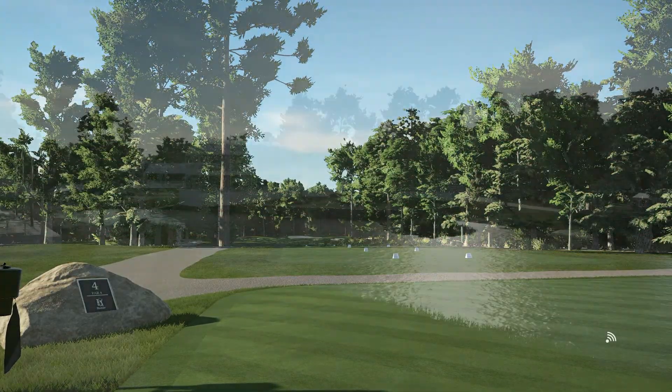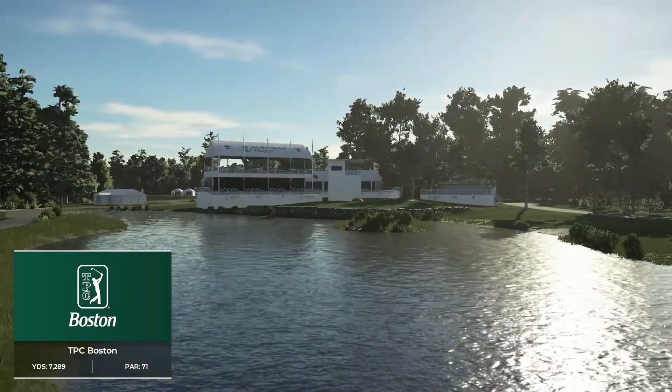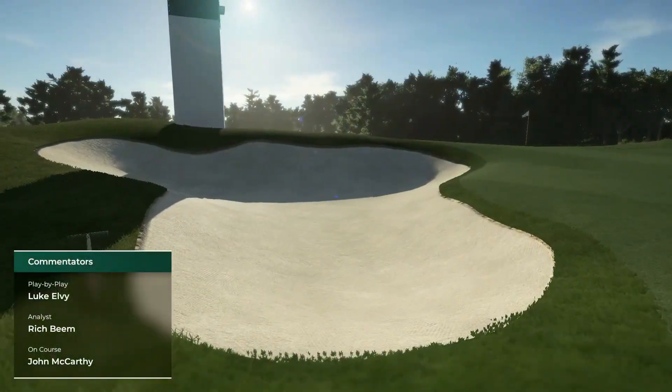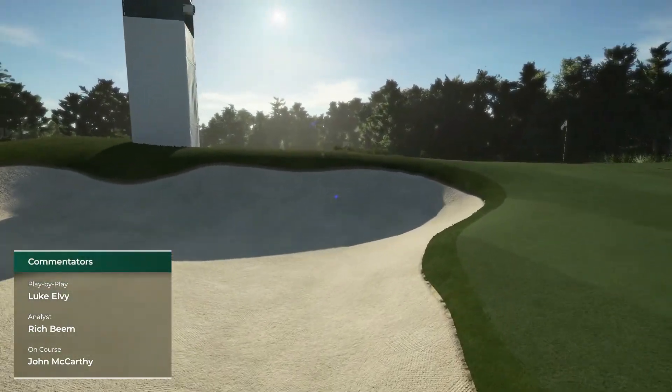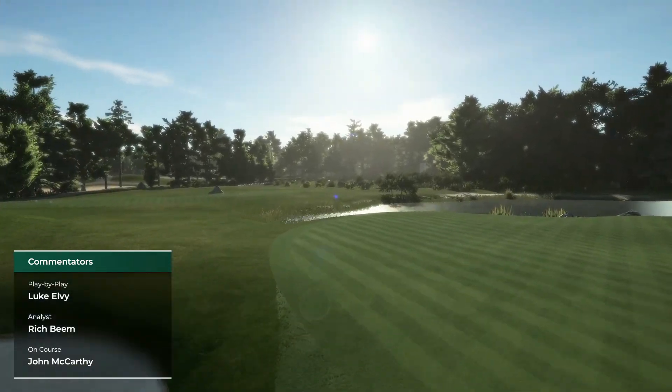I'm Luke Olvey alongside Rich Beam and we find ourselves in the northeast of the country in beautiful Norton, Massachusetts. Not far from where Tom Brady has helped the Patriots win six Super Bowl titles, and we're at the beautiful TPC Boston.